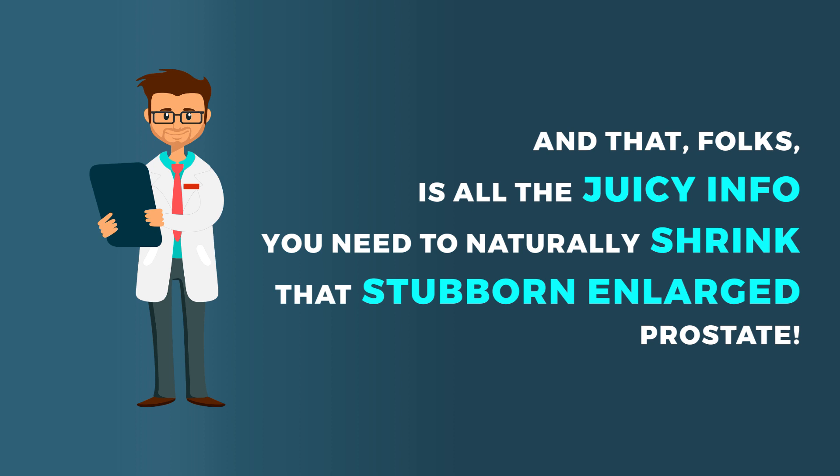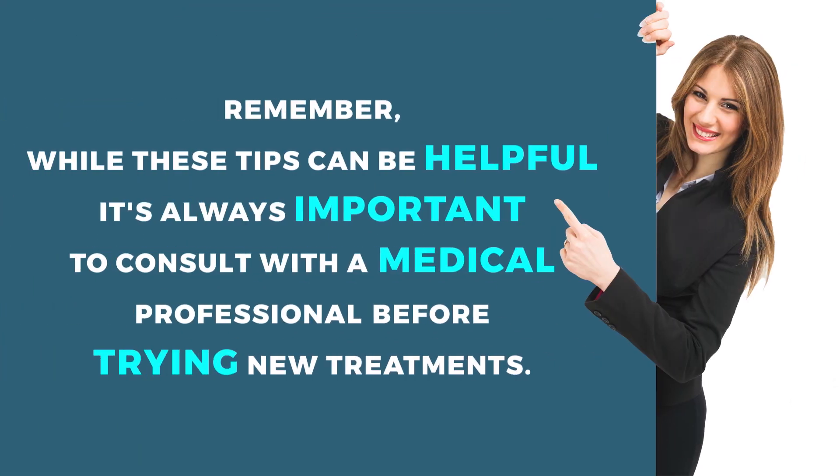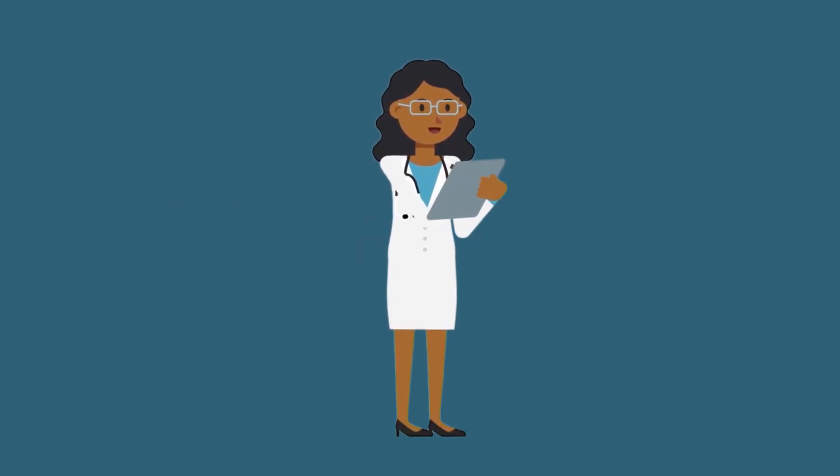That's all the information you need to naturally shrink that enlarged prostate. While these tips can be helpful, it's always important to consult with a medical professional before trying new treatments. If you found this video helpful, hit the like button and subscribe for more content on health and wellness. Thanks for watching — stay healthy and stay happy.